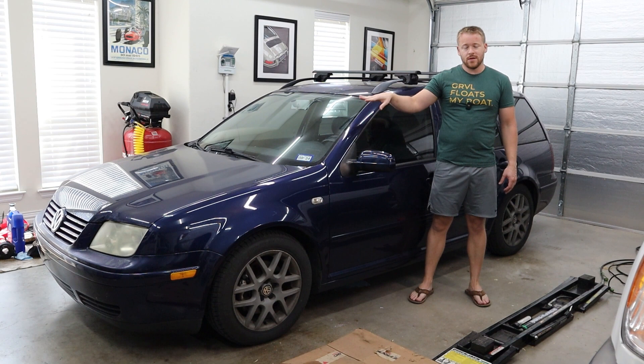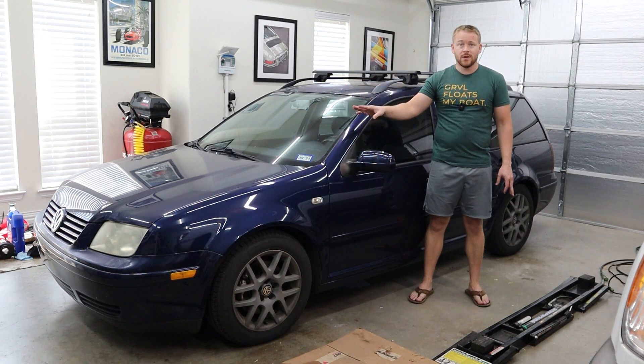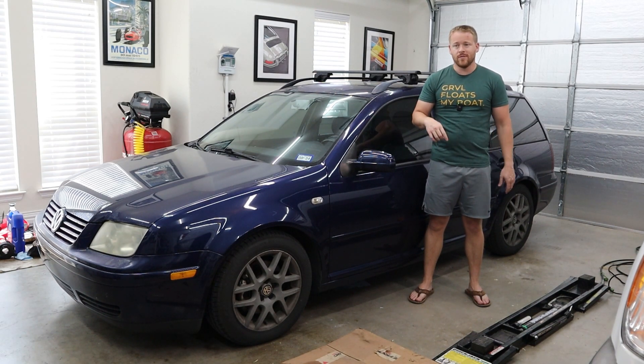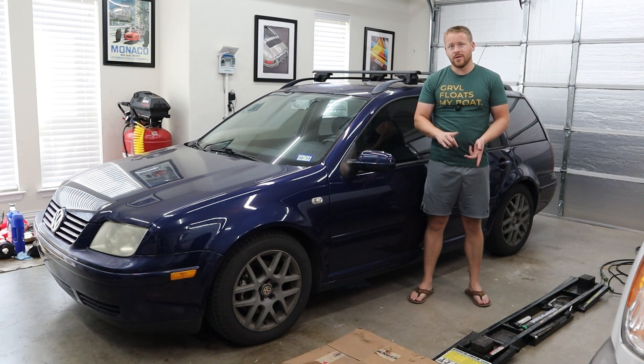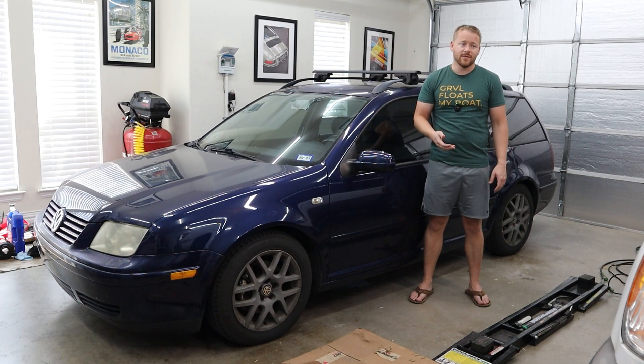If you've been following this channel or this series, you know I bought this about six months ago, and pretty much since the day I've had it, it hasn't run right. I've been chasing down a lot of issues with it. The issue I was having with the car was just really down on power and it was having inconsistent power issues.